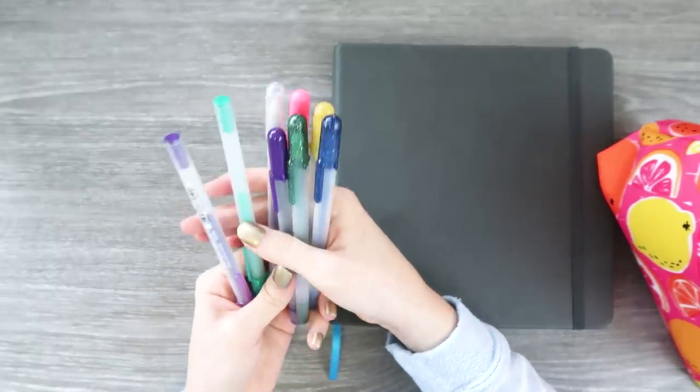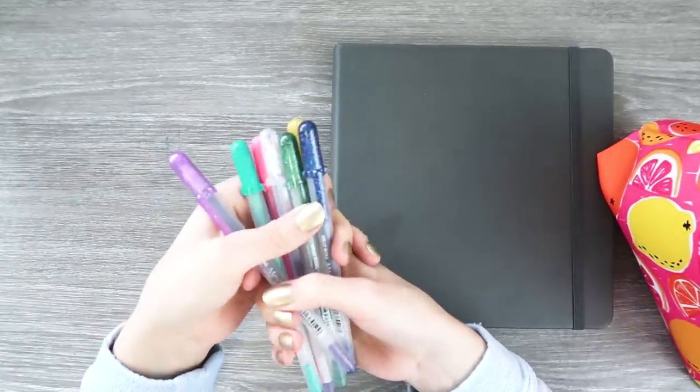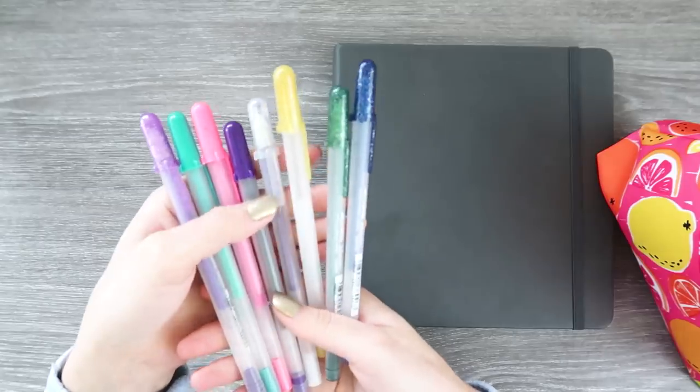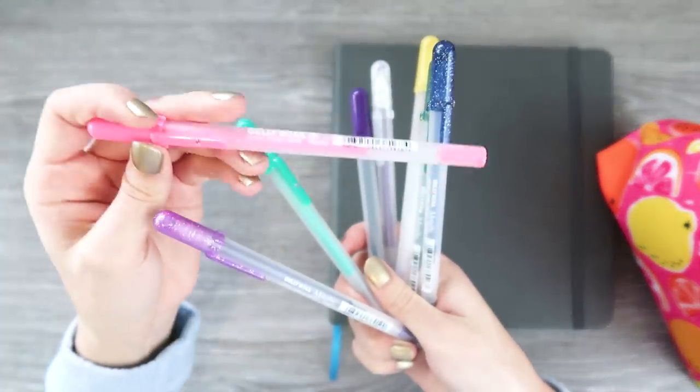I just found all of these other jelly rollers in here too. I apparently have been carrying like 15 of these around with me for a while. I love this one — it is so bright.